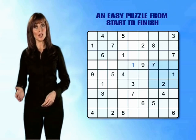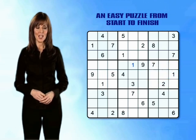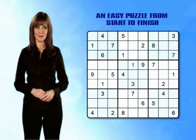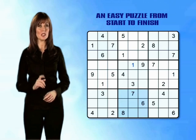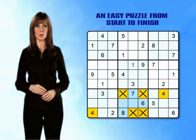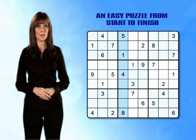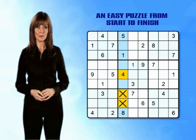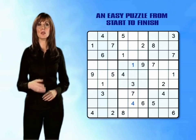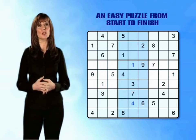Moving over to the middle right mini-grid we can quickly determine three possible options for placing 4s by slicing and dicing. The top band of mini-grids throws up more possibilities but still no definite solutions. Looking at the bottom centre mini-grid, we can't place a 4 in row 7 or row 9 as there are already number 4s in these rows. We can also rule out column 4 as there's already a 4 in row 5 of that column. This means the number 4 must go in the centre box of the mini-grid.